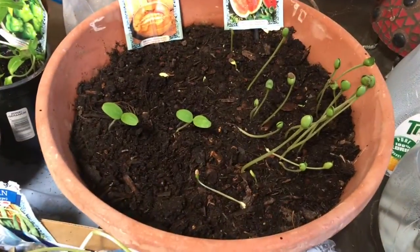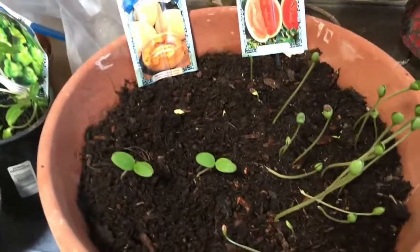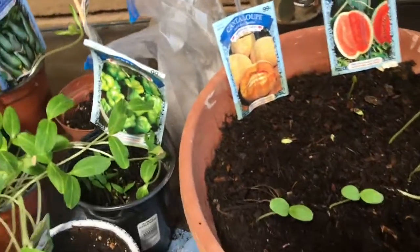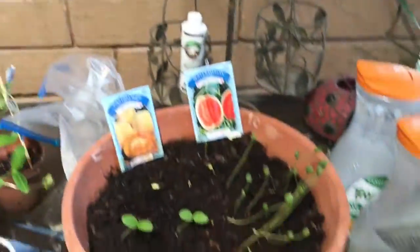This will be the last time you'll be seeing this update in this fashion. Look at my melon — it's my watermelon and cantaloupe. They're just growing up beautifully.